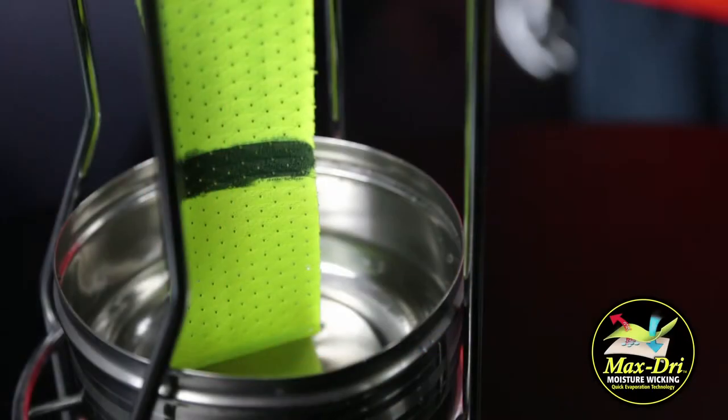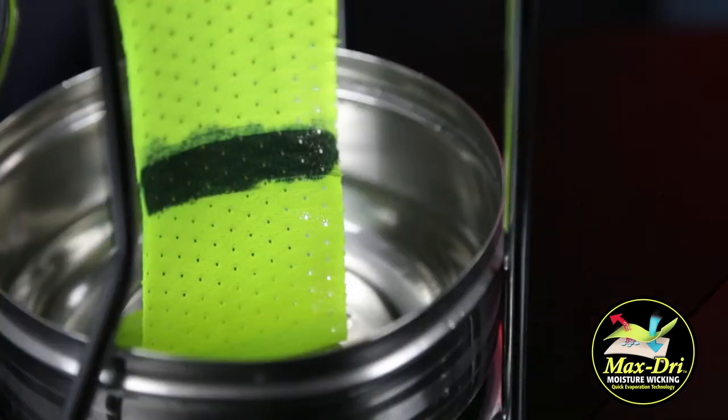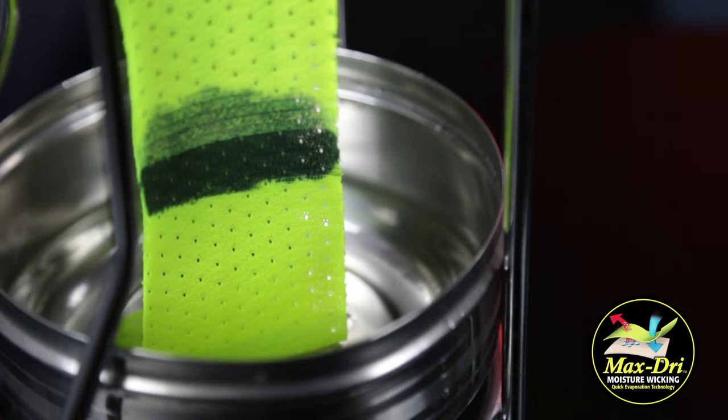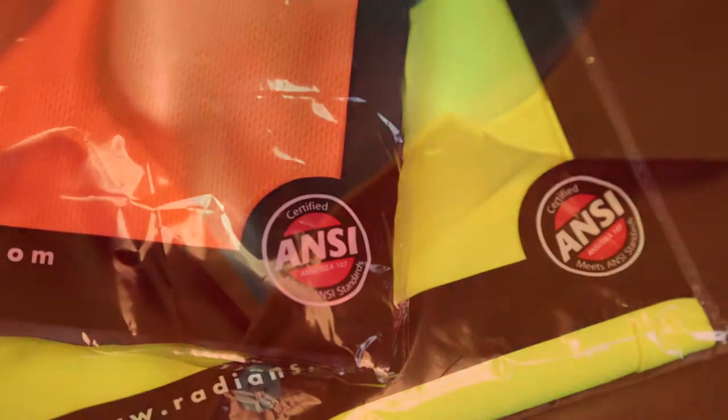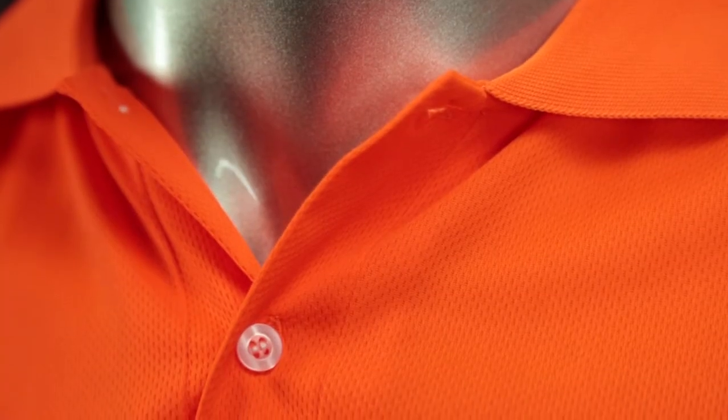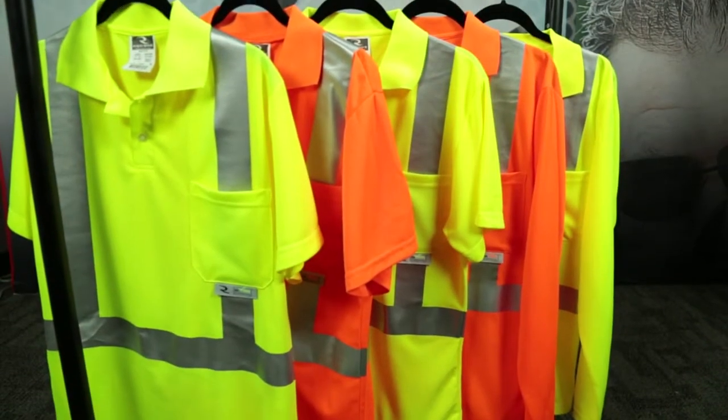Our innovative technology pulls moisture away from your skin to aid in the evaporation and cooling process, keeping you dry and comfortable. Our ANSI Class II polo shirts with collar and buttons are available as a short-sleeve polo or a long-sleeve polo.